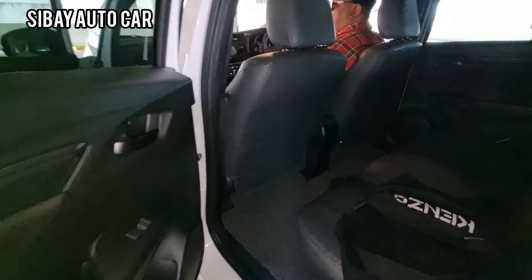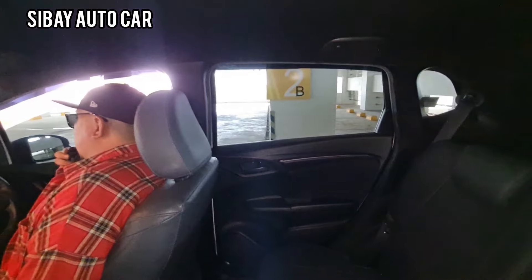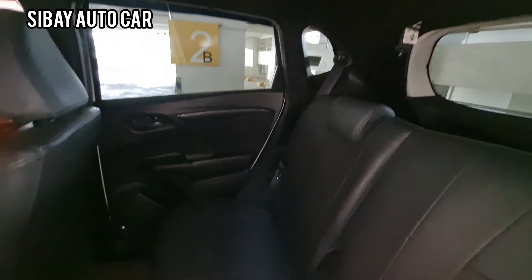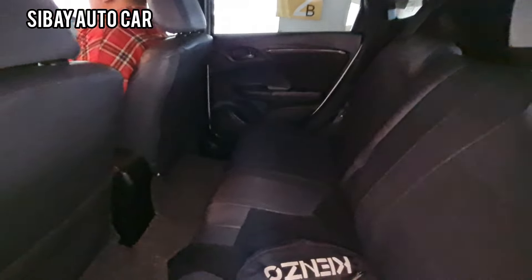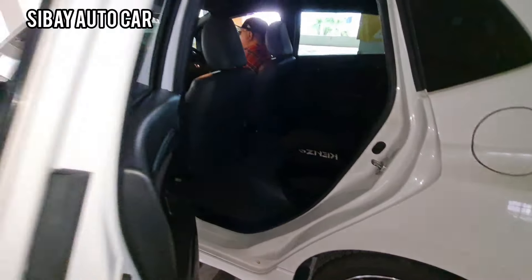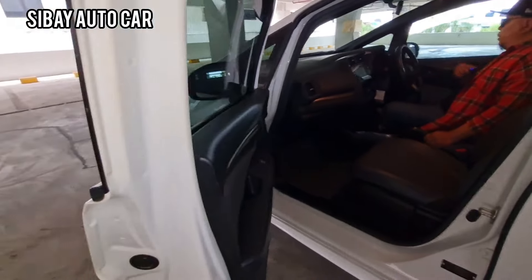Nanti kita cek BI checking, kalau tidak ada masalah lanjut prosesnya, kalau ada masalah kita stop. Untuk dalamannya, bangku baris kedua juga full black. Silahkan dicek dulu, lakukan test drive ya. Utamakan teliti sebelum membeli, pastikan kondisi mobil luar dalam, baru nego-nego harga — ada harga ada rupa ya. Kita lanjut cek mesin.